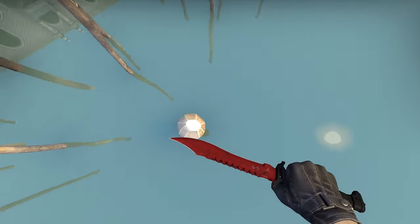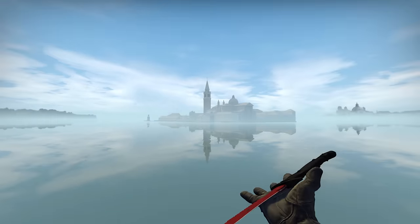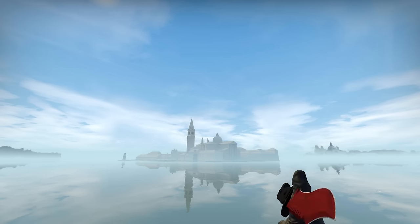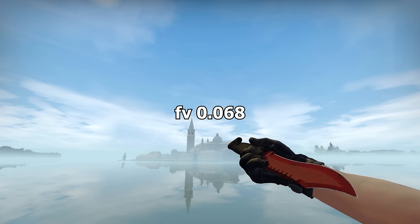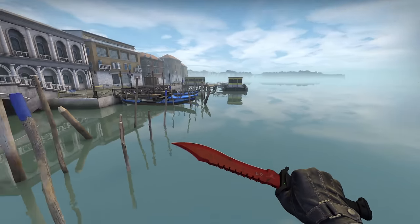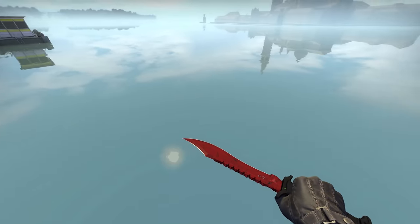Before getting to the rarest item, there are two fun extra items. First, a StatTrak Bowie Knife Crimson Web Factory New with a 0.068 float was unboxed in 2021. There's an unboxing video of this knife which will be linked in the description.